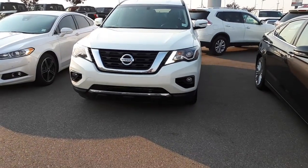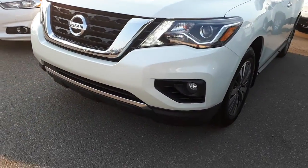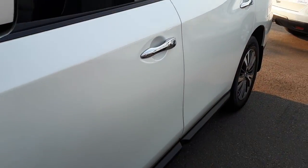Good afternoon, Mark J here from Sherwood Nissan. This is the 2017 Pathfinder SV that you inquired on. As you can see, it's got real nice fog lights down there and all HID lights. The body's in immaculate condition — we'll do a quick walk-around.